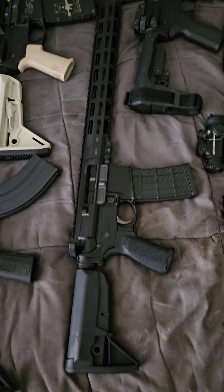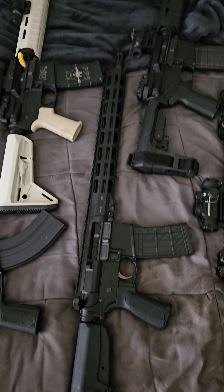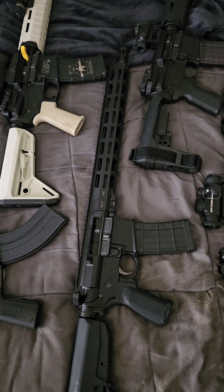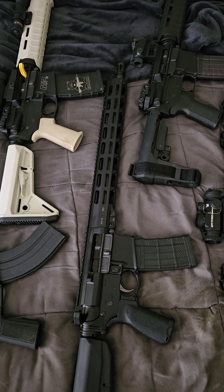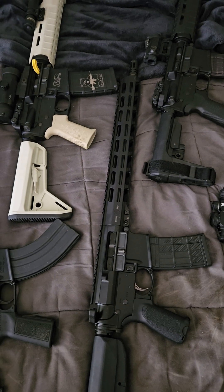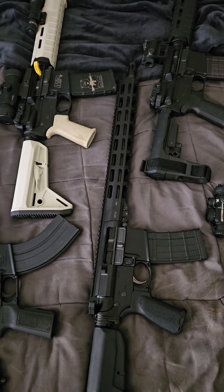PWS Mark 116 Pro. This is the .223 Wylde long-stroke pistol piston rifle or carbine. .556/.223 Wylde.